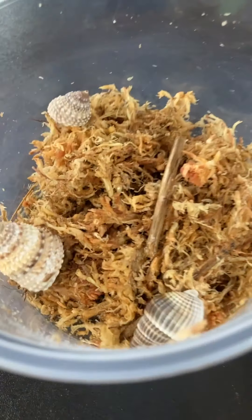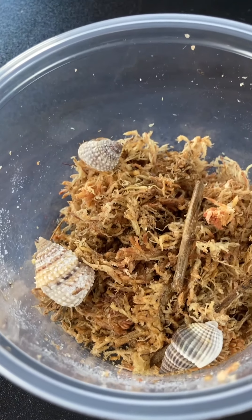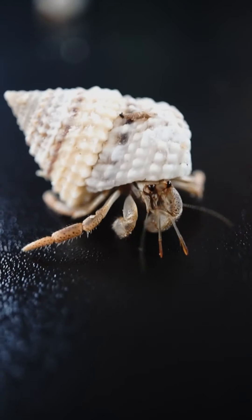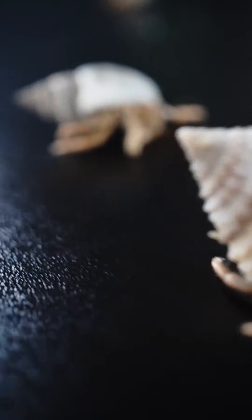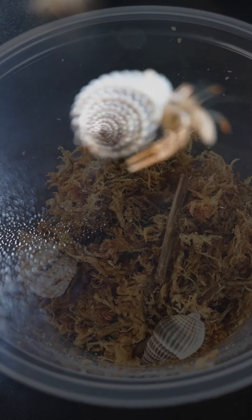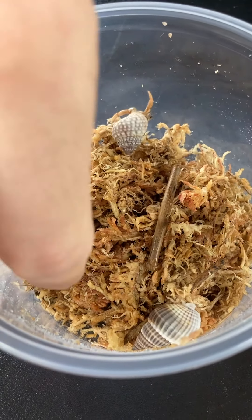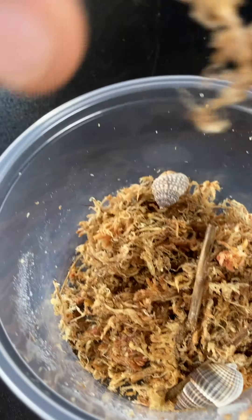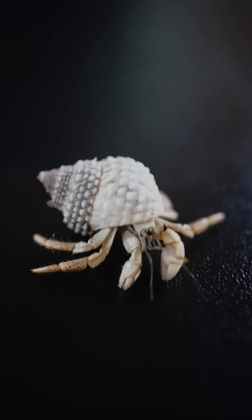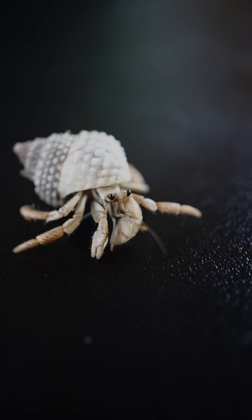These are captive bred hermit crabs. It is incredibly hard to find captive bred hermit crabs available. We are able to get some from one of the original breeders of these hermit crabs, and they are going to be activated onto the site here soon. They are incredibly cute, pretty easy to care for — eat a lot of meat and dried foods. Yeah, they're awesome.